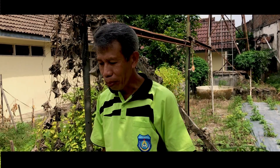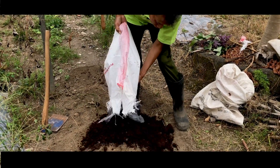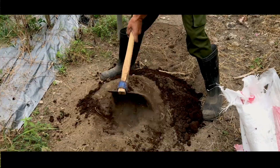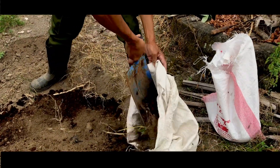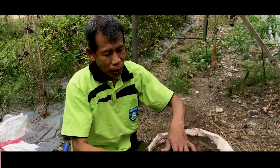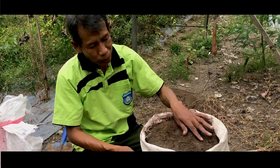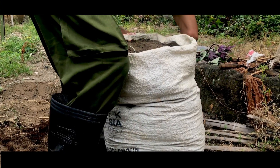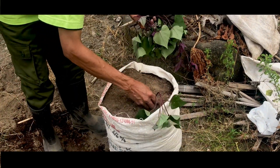Di samping menanam sayuran, kita juga bisa menanam umbi-umbian seperti ketela rambat, namun tidak membutuhkan lahan yang besar. Kita cukup memakai karung. Campuran tanah dan pupuk kita masukkan dalam karung, dan kita mulai menanam dengan melubangi di beberapa titik, dari yang atas mungkin 3 batang.